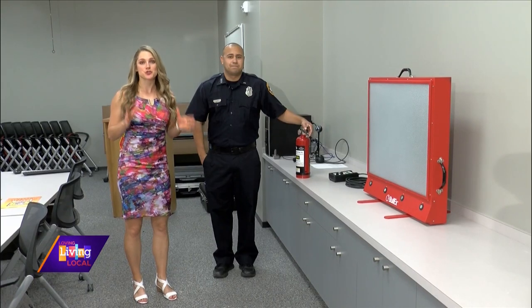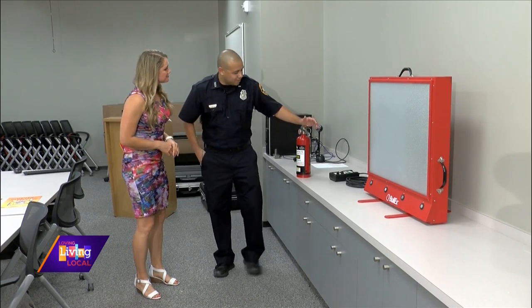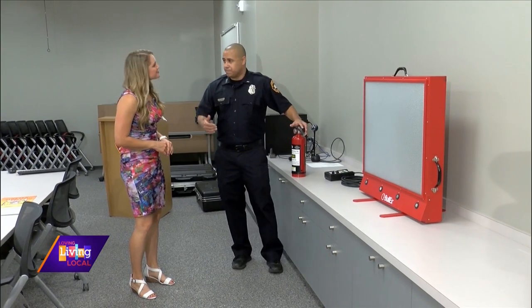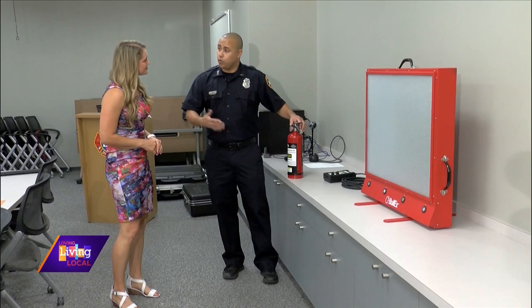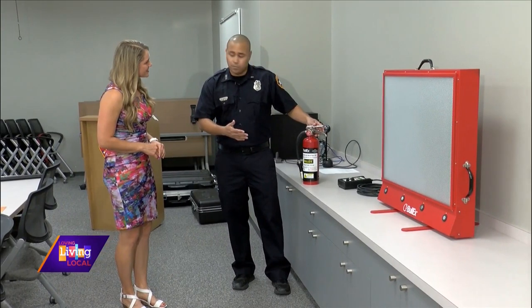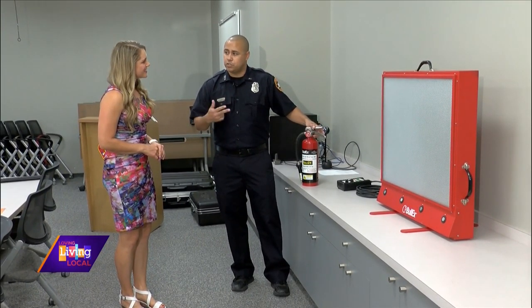Now we're going to get instruction on how to properly use a fire extinguisher. We use a simple acronym to remember: PASS. These extinguishers are everywhere — where we shop, where we eat — so why not know how to use them? You can buy them for home use yourself. The acronym is PASS: Pull, Aim, Squeeze, and Sweep.